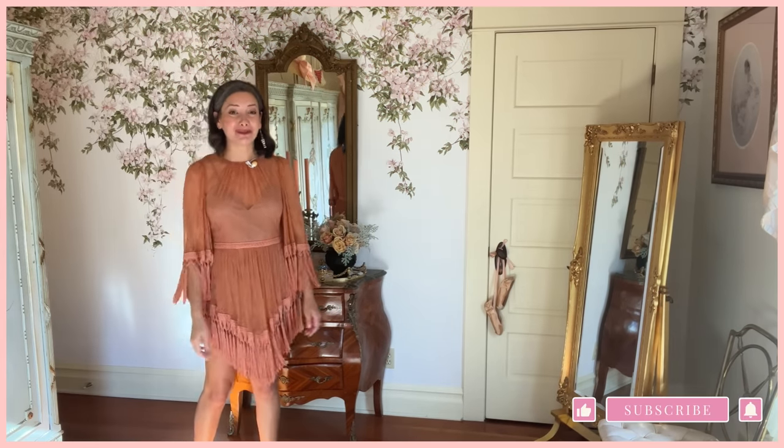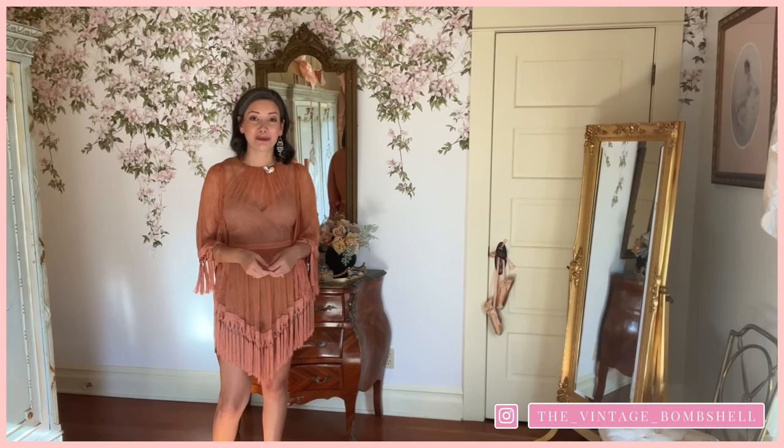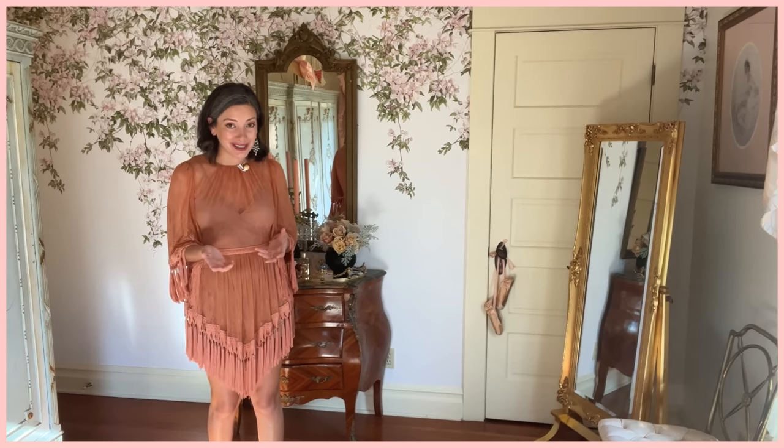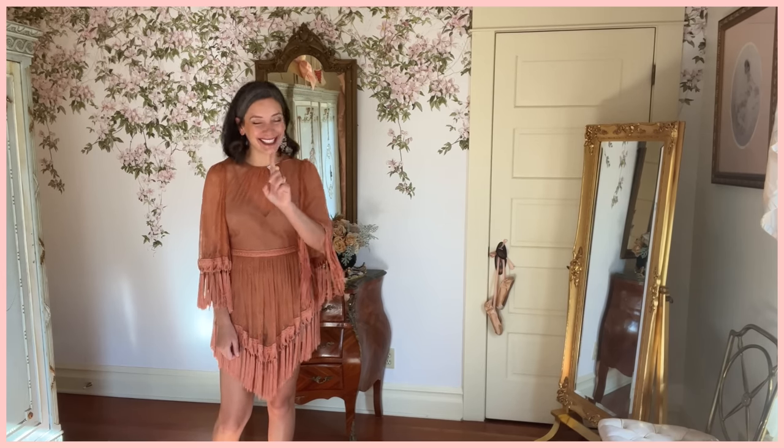Hello everyone, welcome to my dressing room. I'm actually going to call this my dream room because it really has been a dream to decorate and kind of a dream come true to see come to life. This room has been five years in the making for me, just finding the perfect pieces. Everything in here is a secondhand thrifted piece minus one thing in this room which is new.